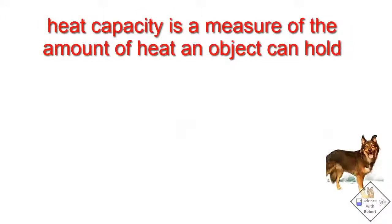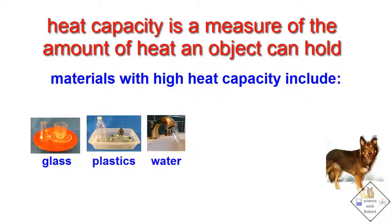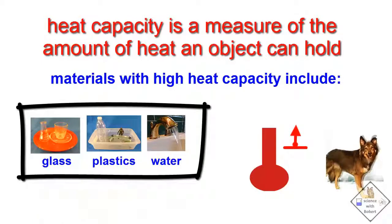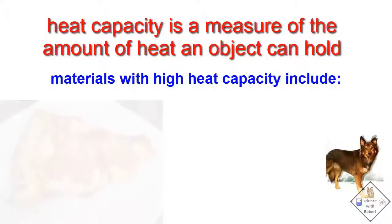What is heat capacity? Heat capacity is a measure of how much heat a material can hold. Glass, water, and plastics are examples of materials that have a very high heat capacity. This means these materials absorb a lot of heat just to slightly increase their temperature. So when these materials cool down, they have to release a lot of heat just to slightly decrease their temperature. Have you ever burned your mouth when eating pizza?